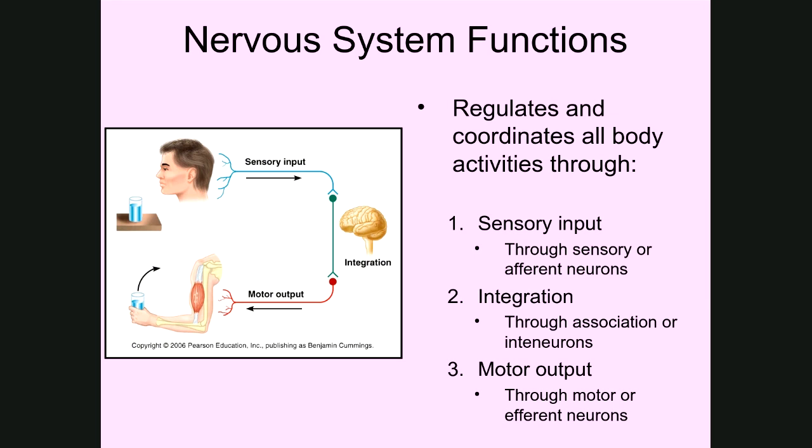The nervous system does this through three different processes. The first process is what's known as sensory input. This is all the information coming into the body from the external environment — what you're seeing, hearing, smelling, tasting, and feeling are all examples of sensory input.